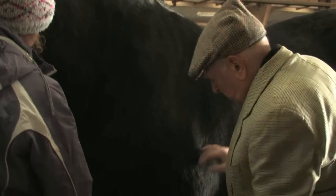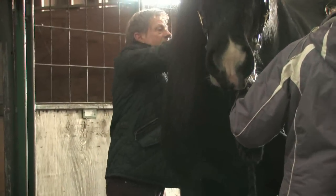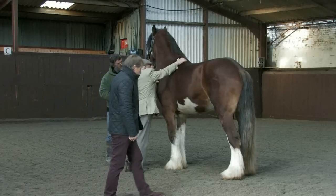An inspection team consists of two inspectors, a vet and a representative of the Shire Horse Society. In a series of inspections across the country, the team works to assess each stallion against the defined criteria.